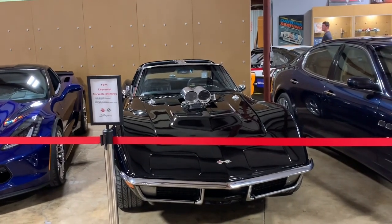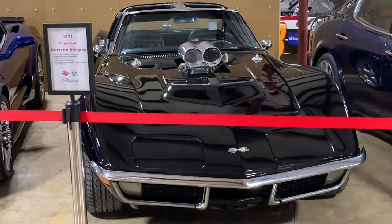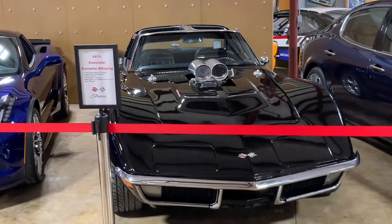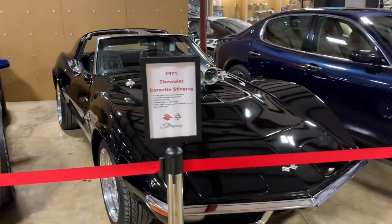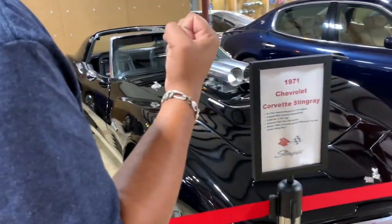It's a classic 1971 Corvette Stingray — classic black with T-tops already open. This is one of the muscle cars that made America. It's absolutely beautiful with a big blower sticking out the hood. Everyone's going to know you're coming and everyone's going to know you've been there when you leave.